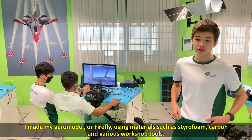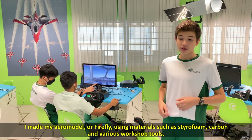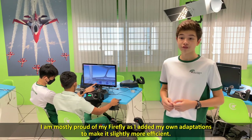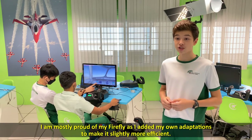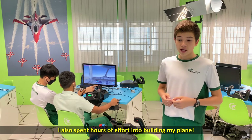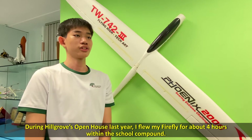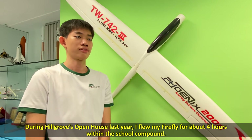I made my aeromodel, the Firefly, using materials such as styrofoam, carbon and various workshop tools. I am mostly proud of my Firefly as I added my own adaptations to make it slightly more efficient. I also spent hours of effort building my plane. During U Grove's open house last year, I flew my Firefly for about 4 hours within the school compound.